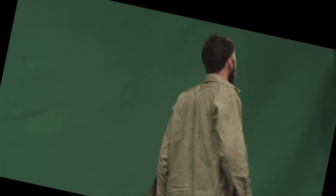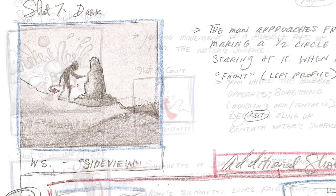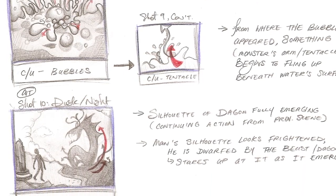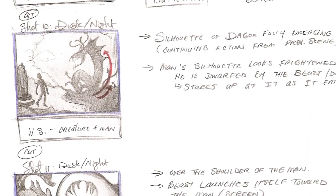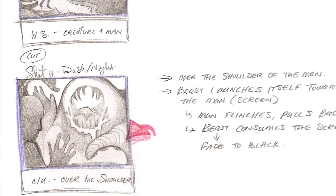He finds this monolith with all these ancient carvings and hieroglyphics on it. As he's looking at these, a gigantic sea creature burbles up from the water body behind him. He turns around, is absolutely terrified, and is gobbled up by the fish. We thought this was a great opportunity for our graphic designers to do a lot of work, as well as a lot of cool camera work on set.